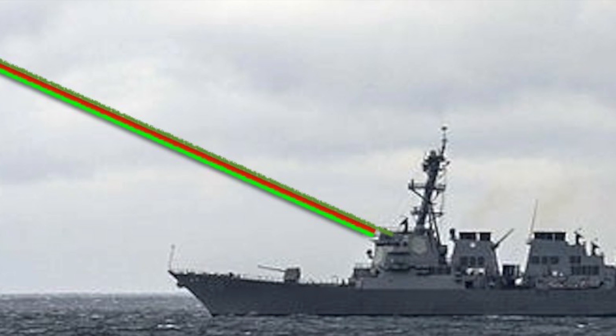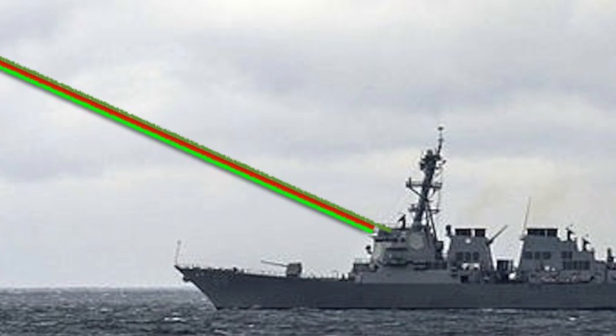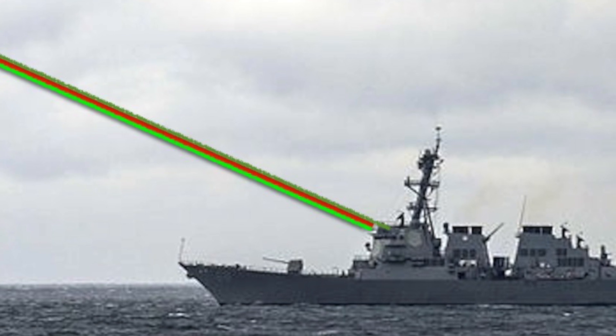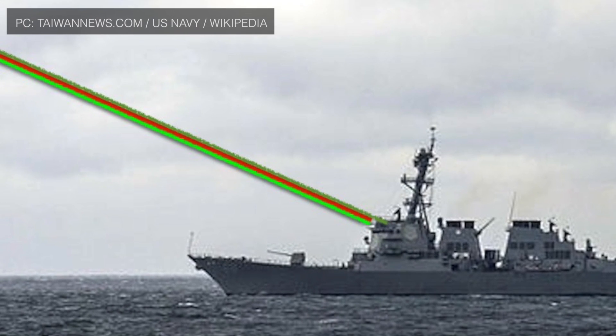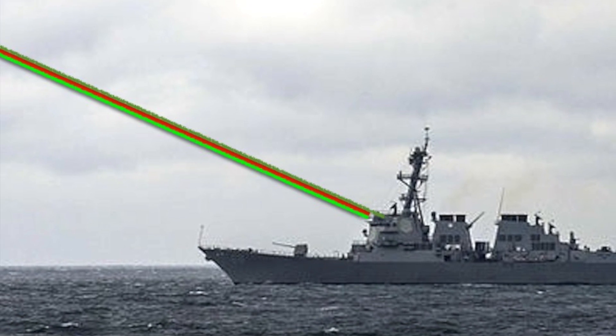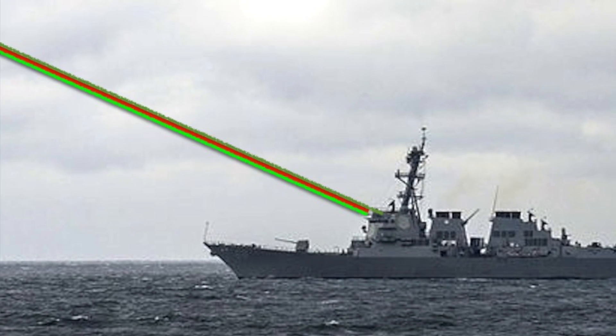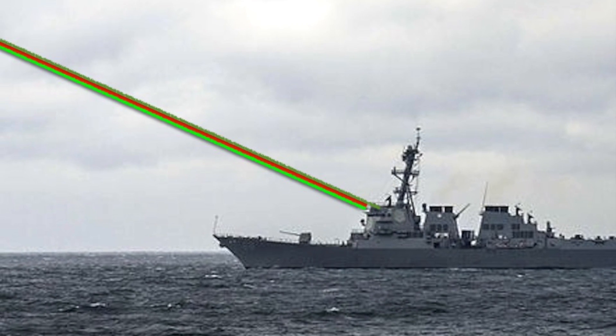USS Preble, which is based out of Pearl Harbor, will be the first American destroyer to be equipped with a high-energy laser. Rear Admiral Ronald Boxall, the U.S. Navy's Director of Surface Warfare, told Defense News that USS Preble will be fitted with Helios by 2021. Helios stands for High Energy Laser and Integrated Optical Dazzler with Surveillance System.